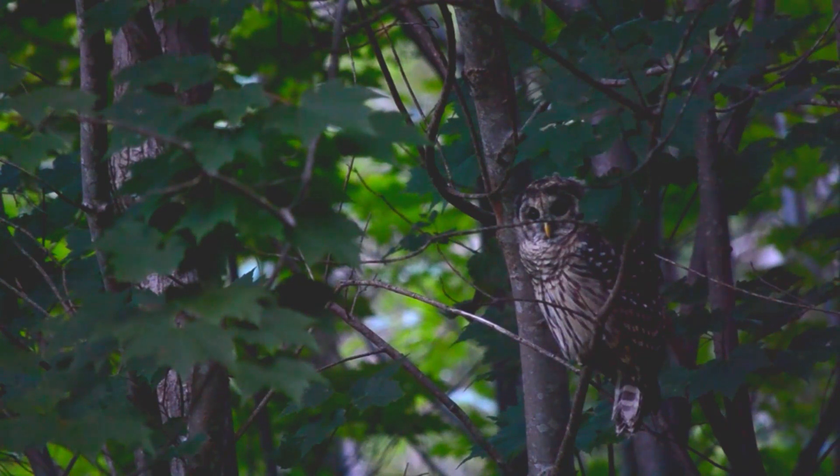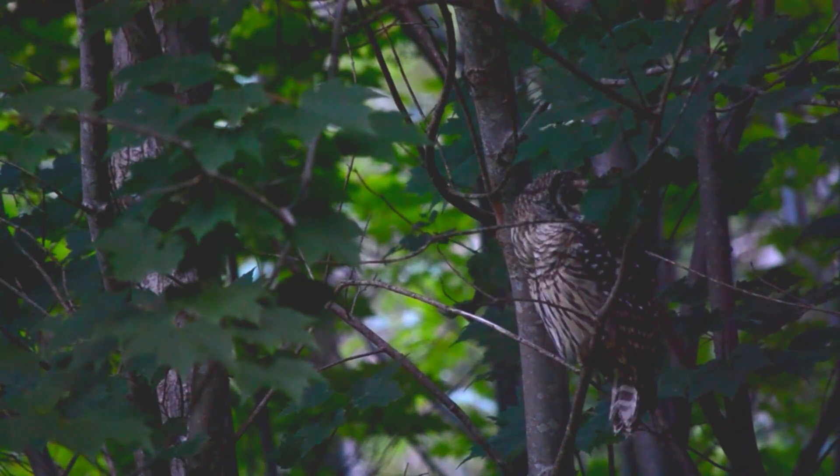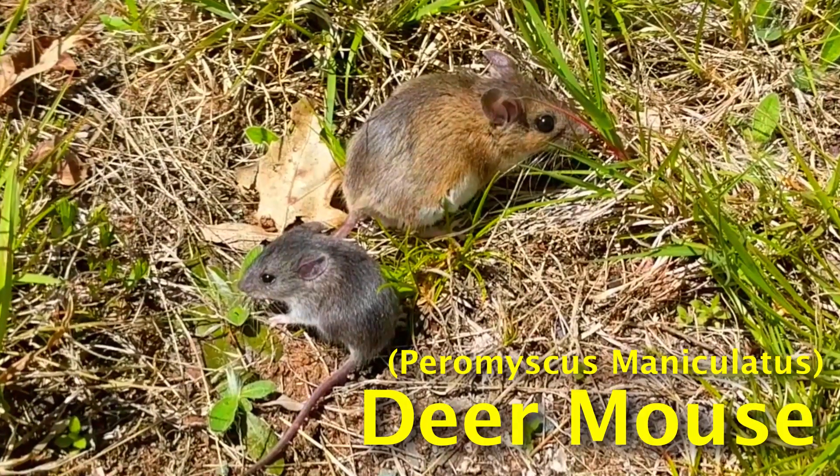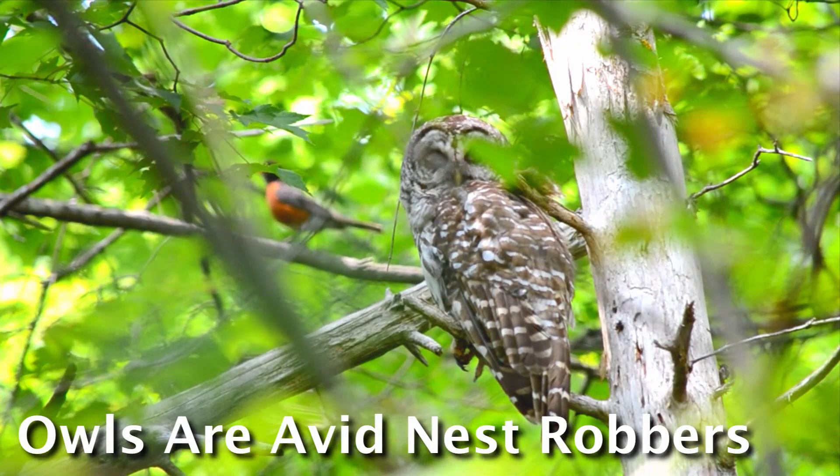So typically we think about owls as being predators of small mammals — a lot of voles and mice — and even hunting small birds like robins and chickadees and juncos.